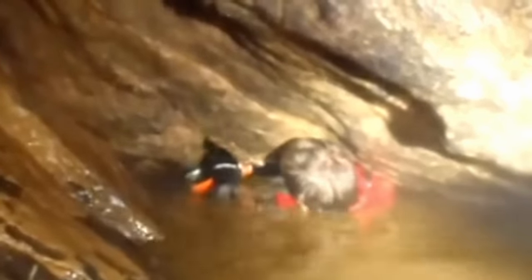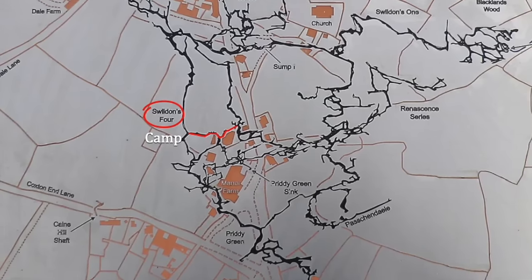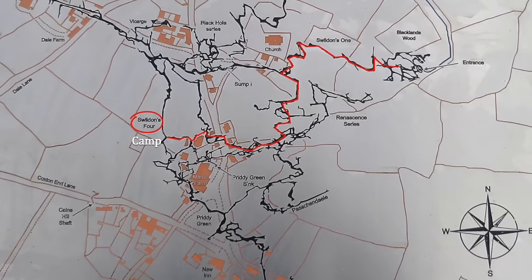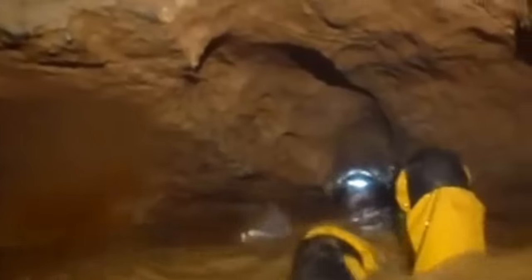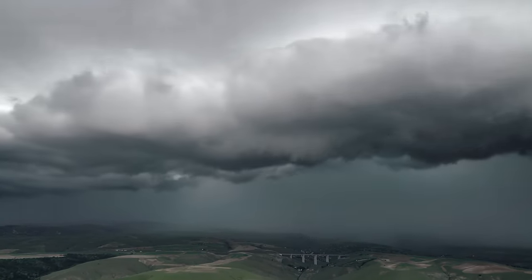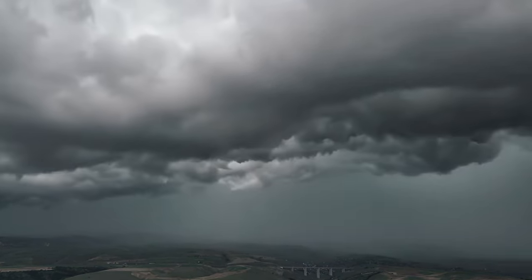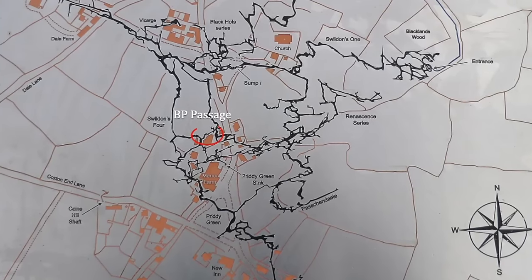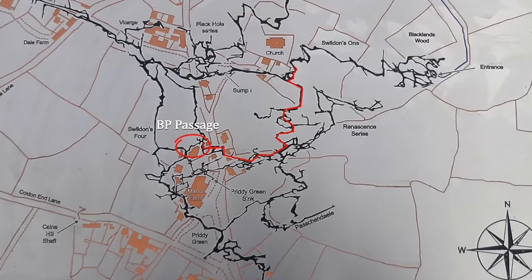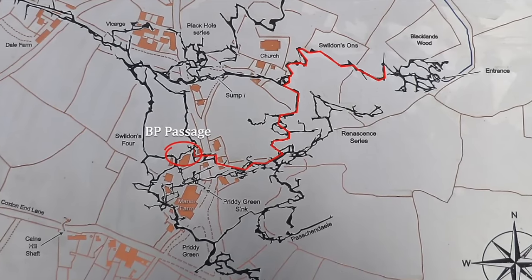They needed to stow their equipment and suspend diving operations. At about 5:30 p.m., the divers packed up their equipment, suspended dive operations, and began heading to the surface. Earlier, at 3:30 p.m., as the dive groups were transporting packs from the BP Passage, it had begun to rain heavily on the surface — a sudden downpour that didn't stop. The surface had no communication with the divers below, but they expected the experienced divers at Sump 4 would recognize the changing conditions and head up.